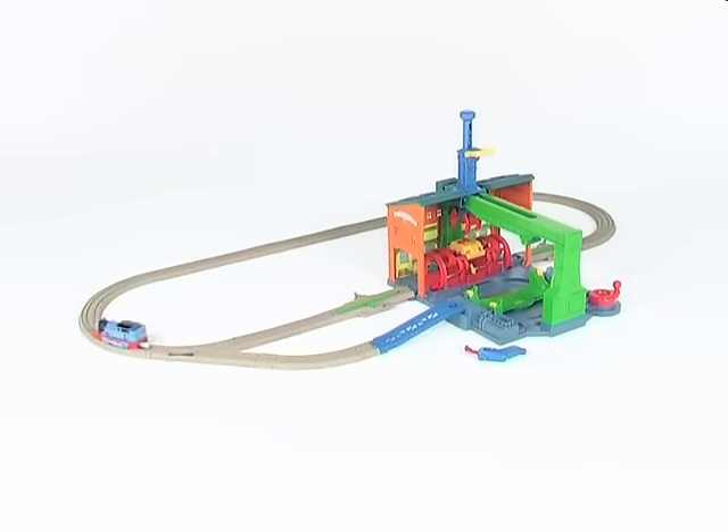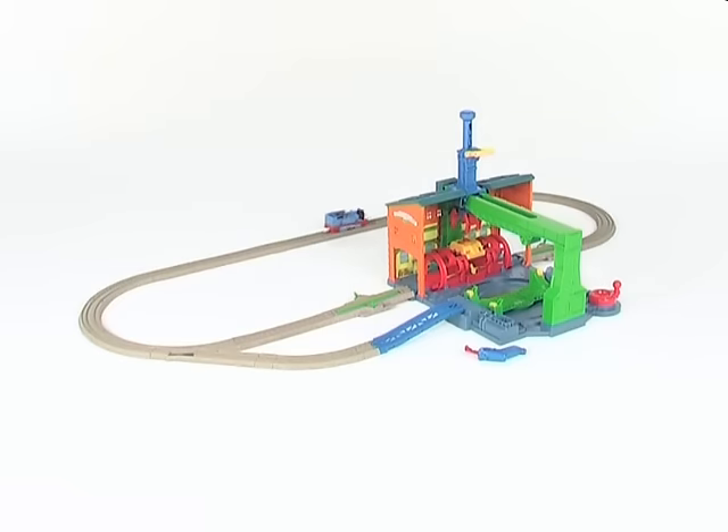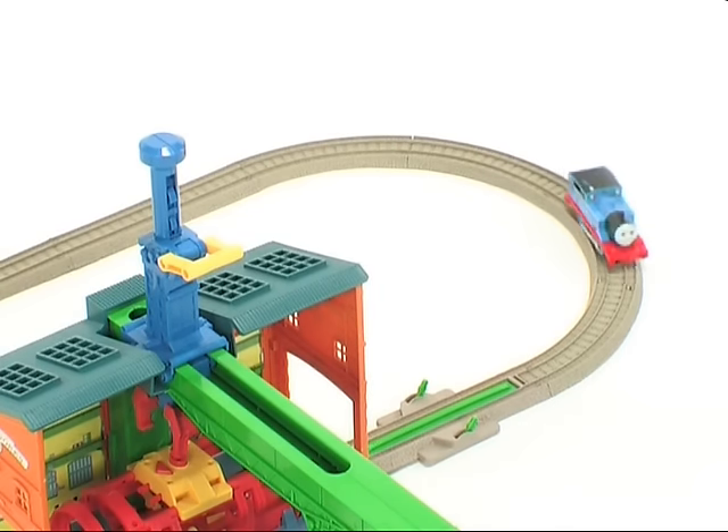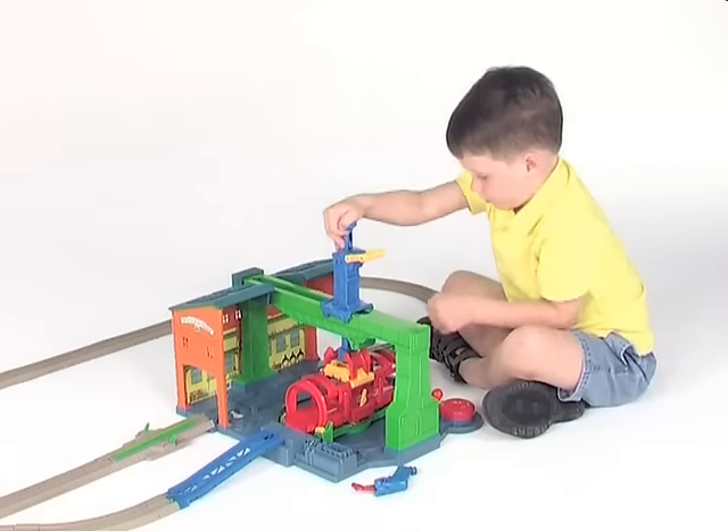Thomas has a busy day ahead of him, but first he needs some repairs. The Sodor Steamworks is the biggest repair yard on the island of Sodor. It takes a smart manager to keep things running smoothly here. Are you ready to help?